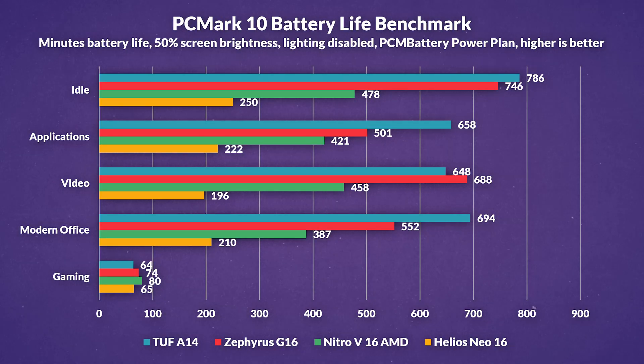Battery life is beyond exceptional in either of these. Compared to the Nitro V16 with its 8845HS and the Helios Neo16 with its i7-14700HX, these are just leagues ahead. Gaming battery life lasts 60 to 70 minutes, which is expected for a gaming laptop. Versus the Neo16, the G16 had on average almost 5.5 hours more battery, and the A14 versus the Nitro V16 had 3.5 hours more.